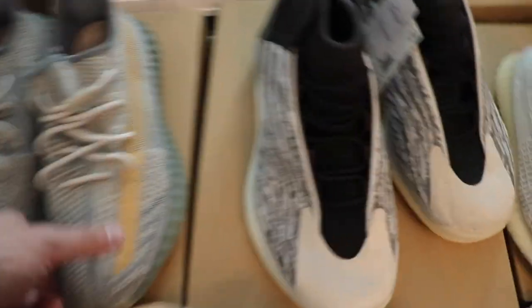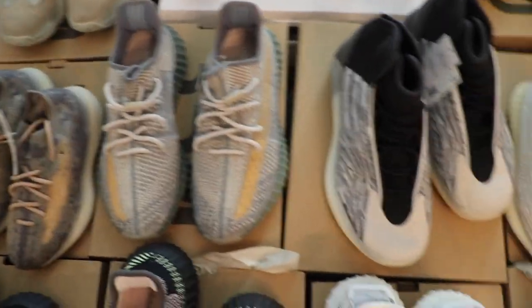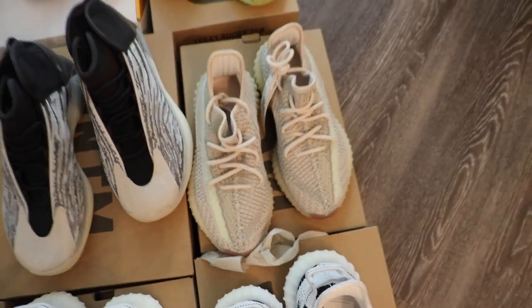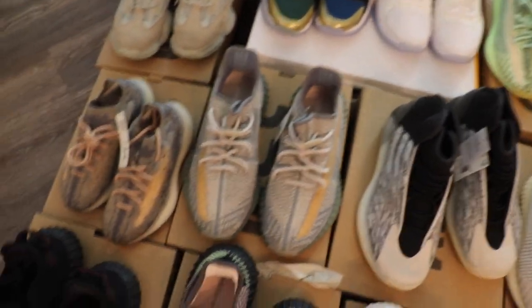I know you guys think these are bricks — they sell for what, $300, $280? That's not a brick. If you get it at the right price, that flies. It goes with any shoe, so don't be scared to buy Yeezys and think that they're bricks. There is a customer out there or a store that will buy all of these.